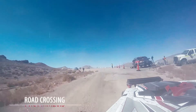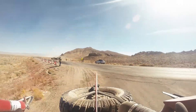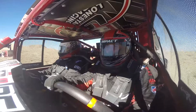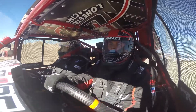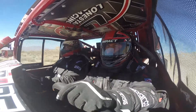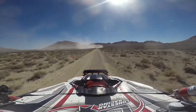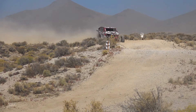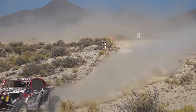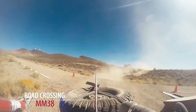Within minutes of leaving the line, the crew was unable to communicate with the 910 race car. The crew would have to rely on keying the mic to let the chase team know they could hear them. Chase to 910 — Dan, do you have a copy? After 38 miles, the Lone Star team was just starting to get into a groove, keeping in the dust of the cars ahead.